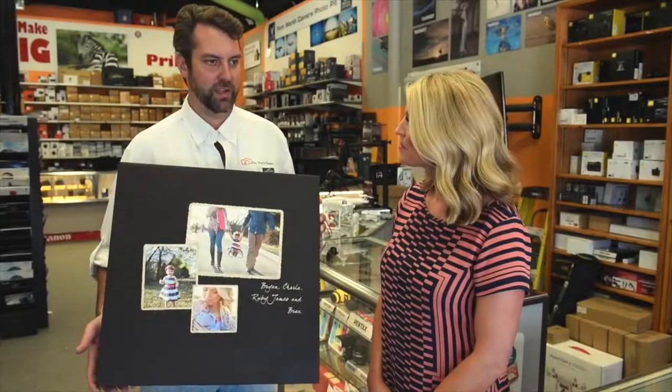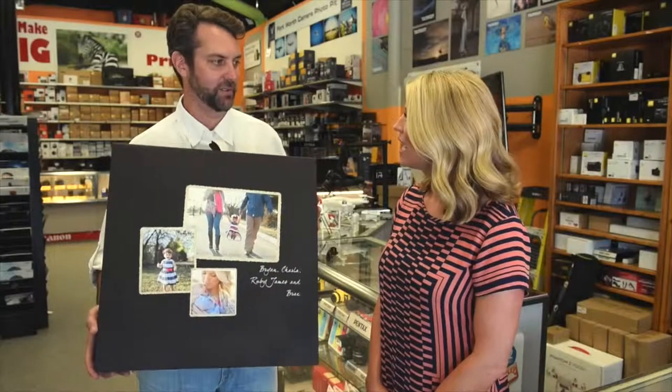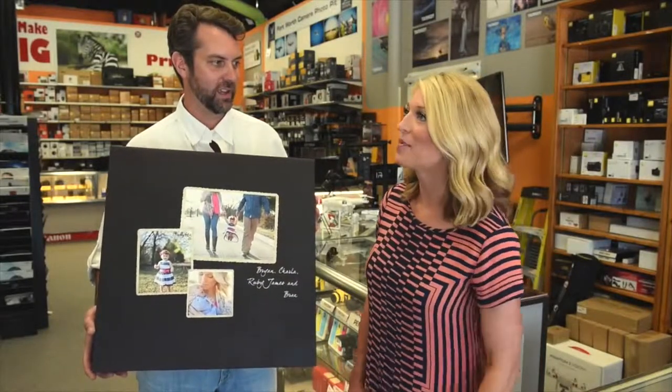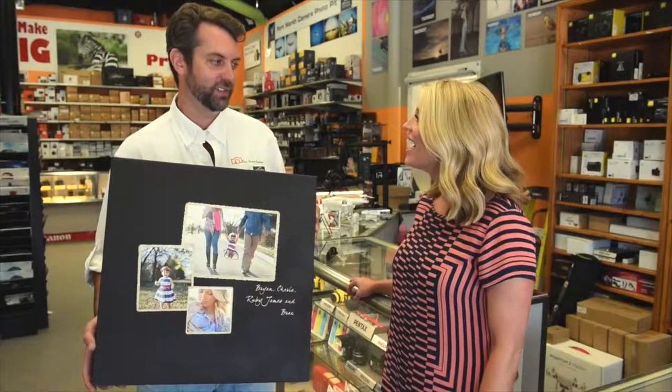Not only is it just the right thing to do — showcasing images of your family on your wall in your home rather than just a social media page somewhere — it's also a problem because sometimes these digital devices can break down.